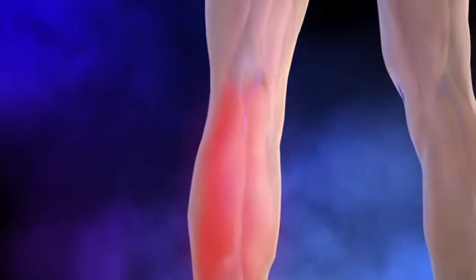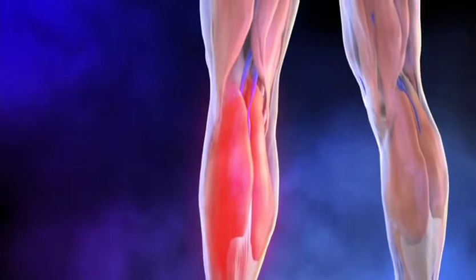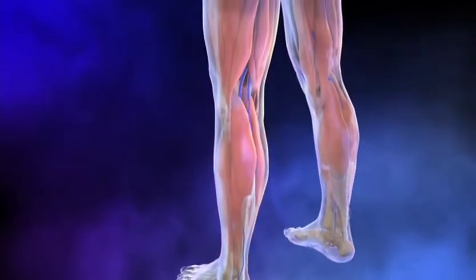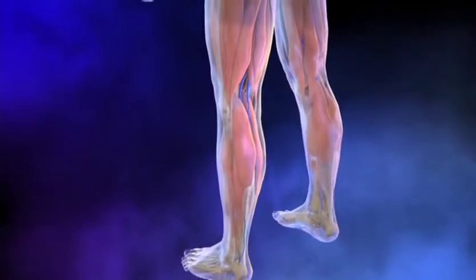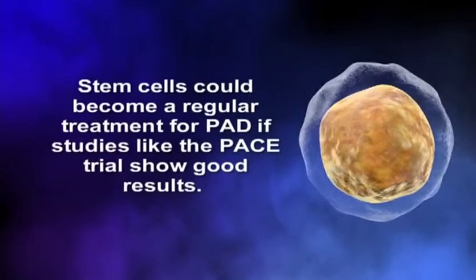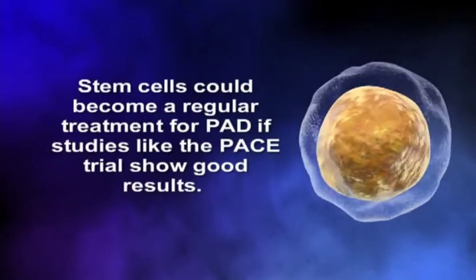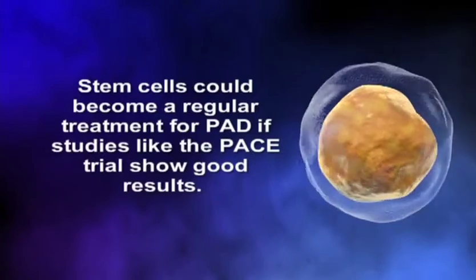Stem cells may help create new blood vessels, stop cells from dying, or they may transform into other tissue, including new muscle. Stem cells could become a regular treatment for PAD if studies like the PACE trial show good results.